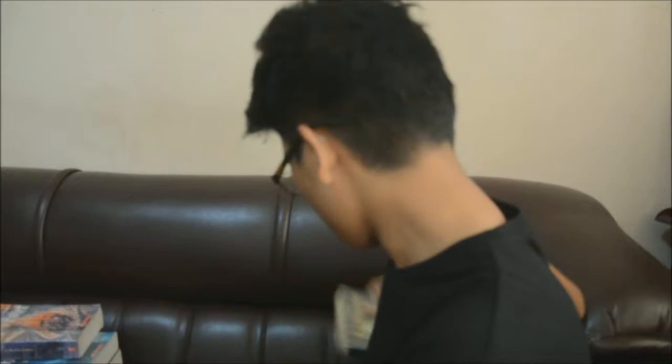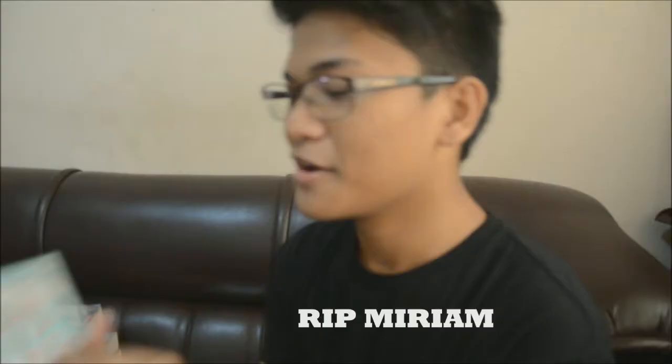Next is Percy Jackson and the Olympians: The Ultimate Guide — it's the latest one I put on the shelf and I don't really read it, it's for collection only. Then there's Percy Jackson and the Olympians: The Lightning Thief, and book three, The Titan's Curse. Next is Nicholas Flamel by Michael Scott, then Nicholas Sparks' Nights in Rodanthe, True Believer, Dear John, Miriam Defensor Santiago's Stupid is Forever, and Nicholas Sparks' Safe Haven. I read them all!